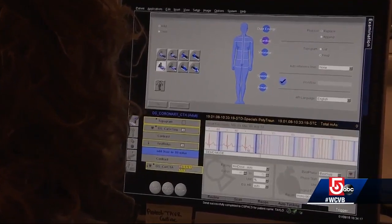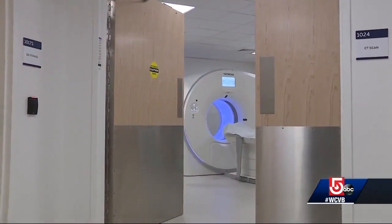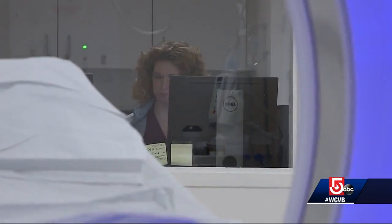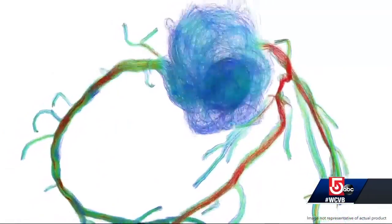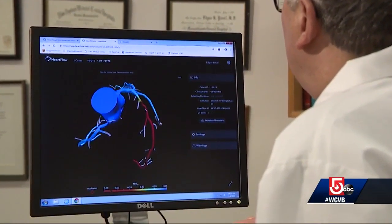Heart disease is the number one killer for both men and women in the U.S., so figuring out new ways to evaluate blockages safely and quickly before they become deadly is critical. With HeartFlow, a cardiologist sends the patient to radiology for a CAT scan using a new super-fast machine. The new CT scanners are able to freeze the heart motion and take a scan through the whole heart in the time a patient can hold their breath. The radiologist sends those pictures to HeartFlow, which uses them to build a 3D model of the patient's arteries. The company then applies the principles of fluid dynamics to simulate blood flow and measure exactly where it slows down.